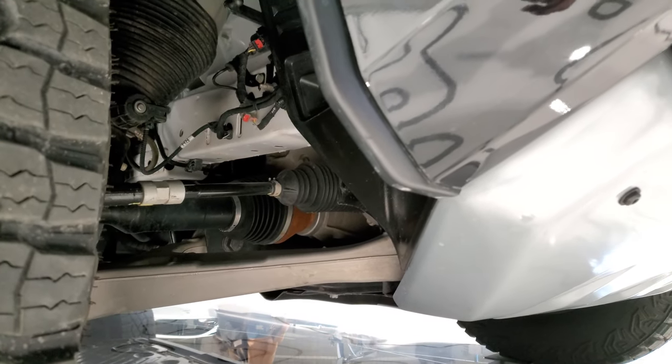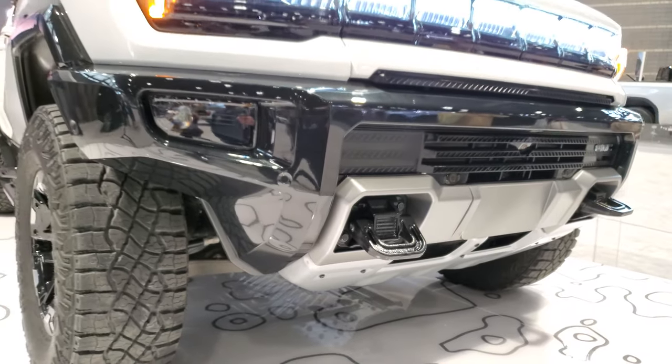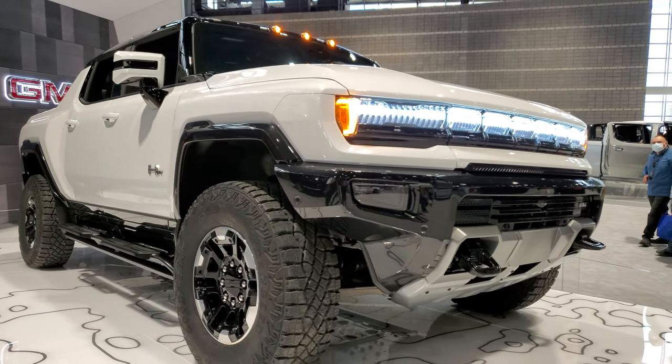Let's see if we can look at the suspension a little bit more. Air shocks in the front too. Pretty cool looking ride. Wish they'd let people actually look inside, but that's how it is at the auto show here.